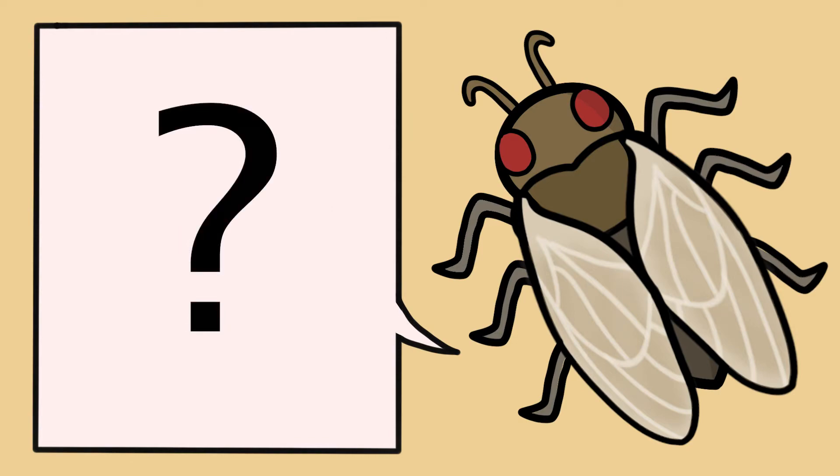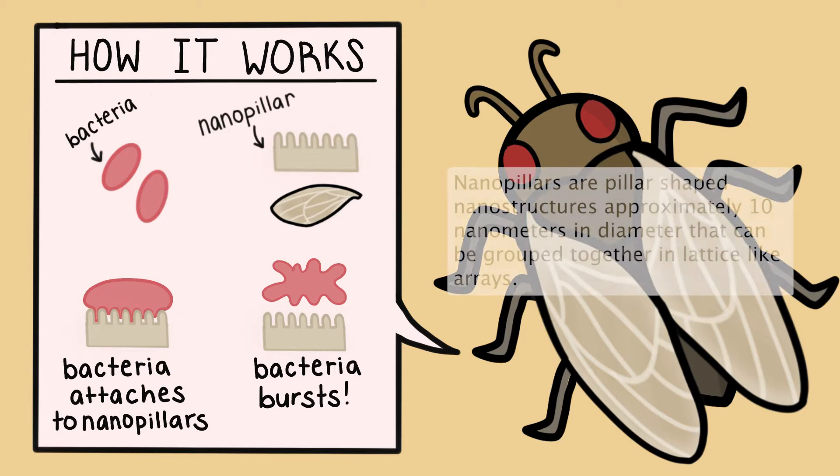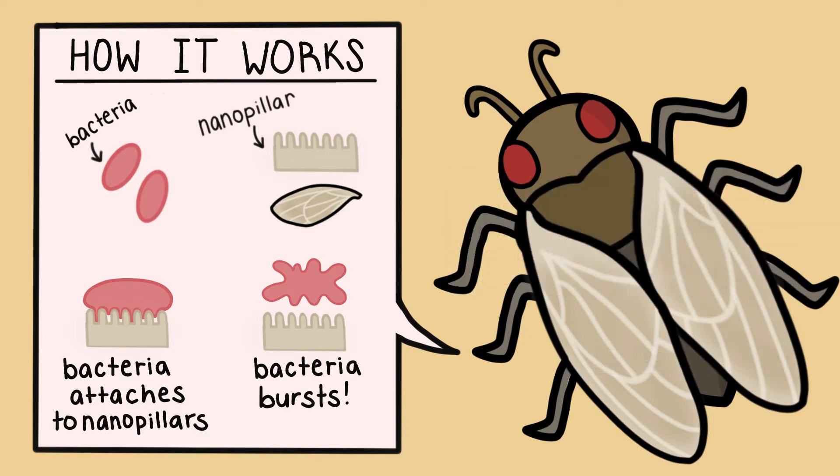But how are cicadas inspiring medical technology? It turns out it's through their wings. What's special about a cicada's wings is that they're covered in cone-shaped nanopillars, and these nanopillars attract bacteria. When the bacteria comes in contact with the cicada's wing, it's attracted to the nanopillars and will begin to stretch so that it can come into contact with as many of them as possible, and then pop — it'll burst, literally from stretching itself too thin.